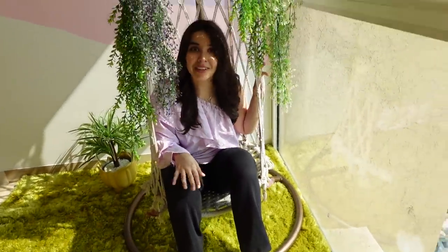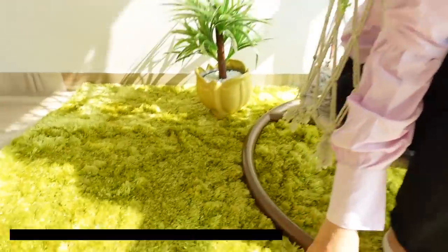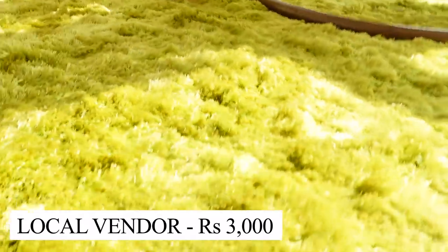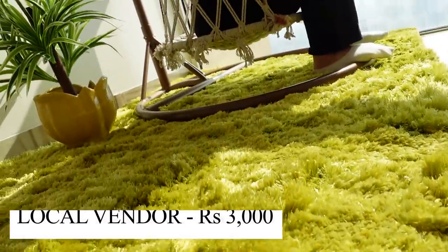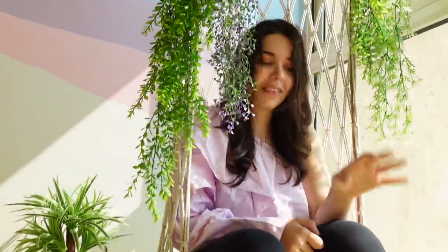I got the jhula for 2,500 from a local store in Ganpati Puri, and the stand I got for 3,500 from a local store in Mumbai — bought a year apart. I bought the jhula in Ganpati Puri not knowing we'd have our own home, so it finally came to use here. I wanted to keep this room empty and relaxing with no furniture, but there was a lot of echo, so you suggested carpets — and that was a game changer.